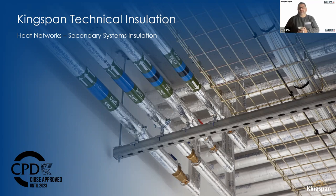Welcome everyone to the Ground Source Heat Pump Association's webinar. Today we've got Mark Nichols and Gary Potter from Kingspan, and they will be discussing heat networks and secondary installation systems. I'm going to hand over to these guys who know far more about it than me, and they'll give you a little introduction to who they are and what they do at Kingspan.